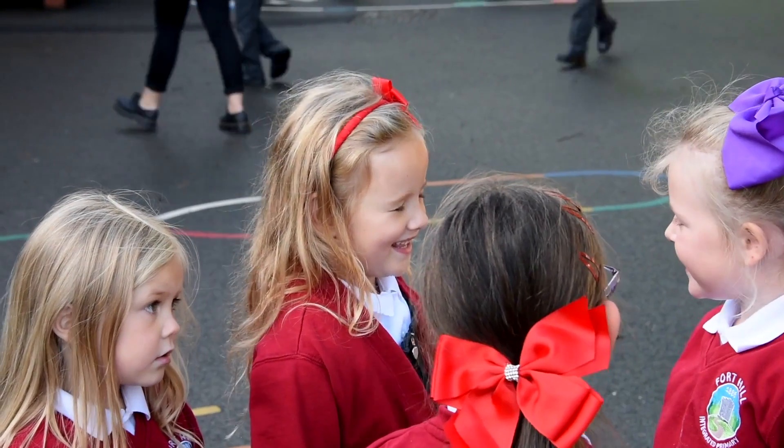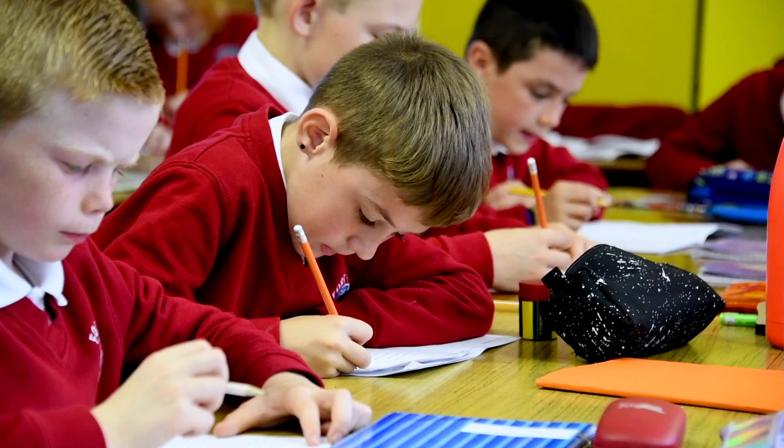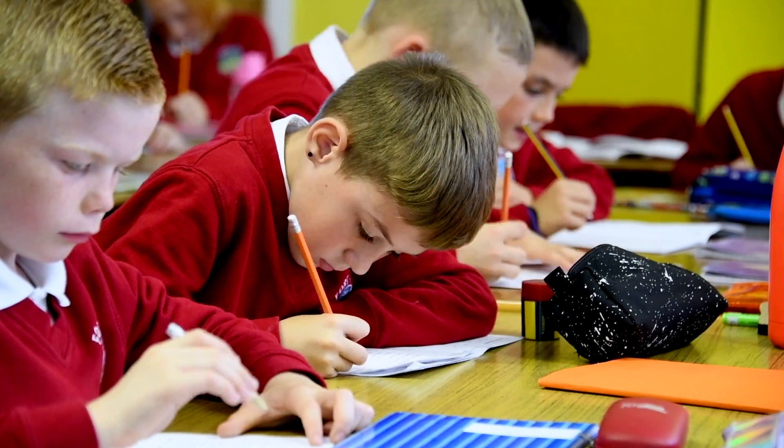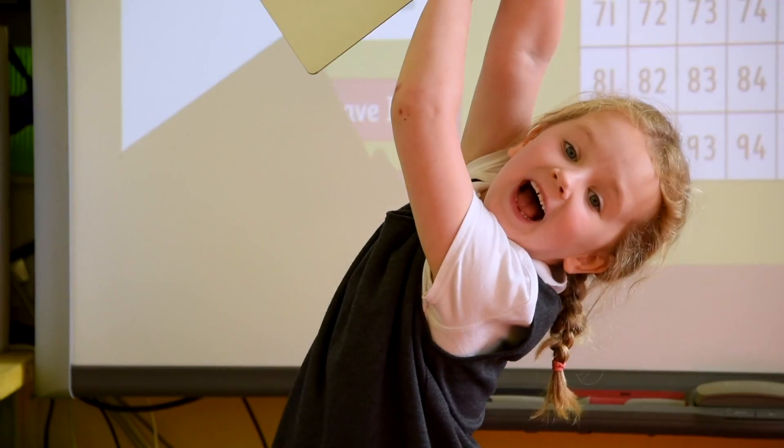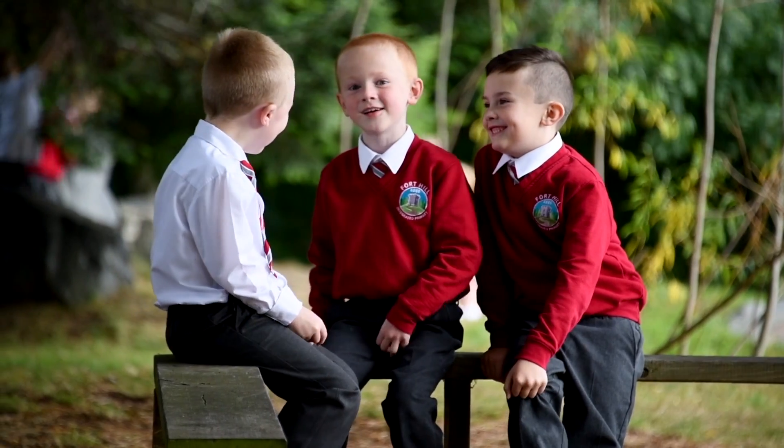Hello, my name is Clive Anderson and I have the privilege of being the principal here at Fort Hill Integrated Primary. Thank you for viewing this short video. We wish to give you, prospective parents, an insight — a peek behind the curtain, so to speak — into Fort Hill Primary, which we're very proud to work in and be part of.